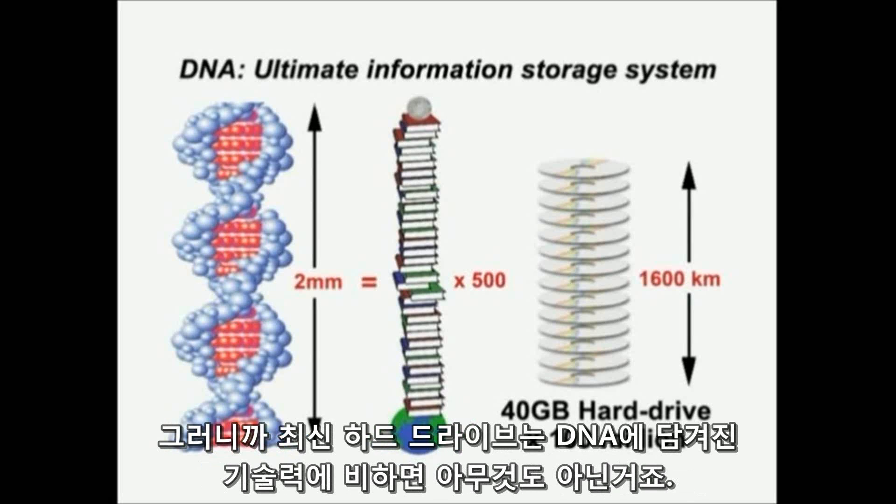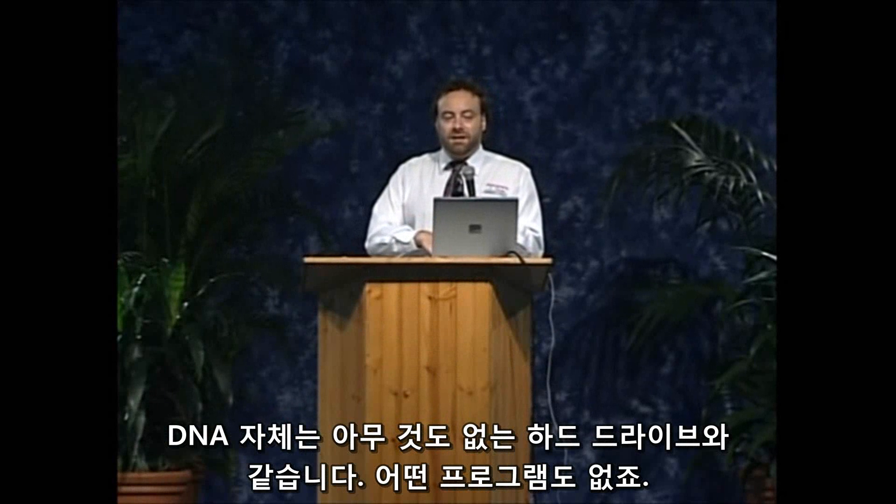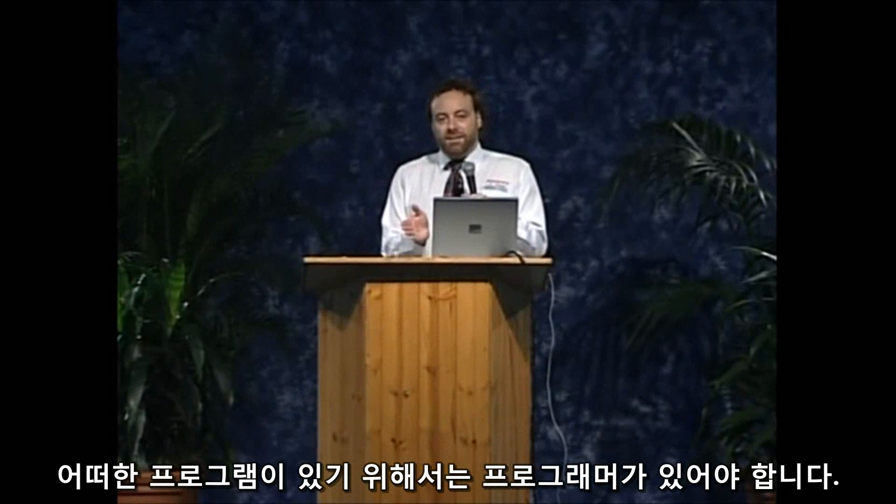So you think our multi-gigabyte hard drive is something special — well, God's information technology just leaves it in the dust. DNA by itself would just be like a blank hard drive; there's nothing there, there's no programs on it. So to program something you need a programmer.